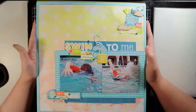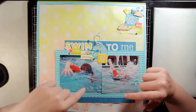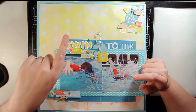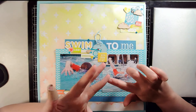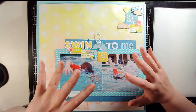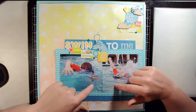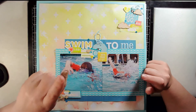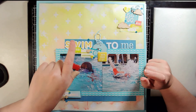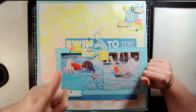One note I forgot to mention: no, I don't have journaling specifically on these layouts yet, but it is done. I either print, type, or handwrite my journaling — a combination of all three. For most of these I plan to print it on my computer, I just haven't gotten to that yet, so yes I do journal on my pages.